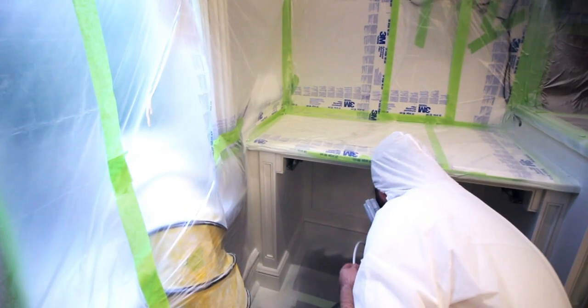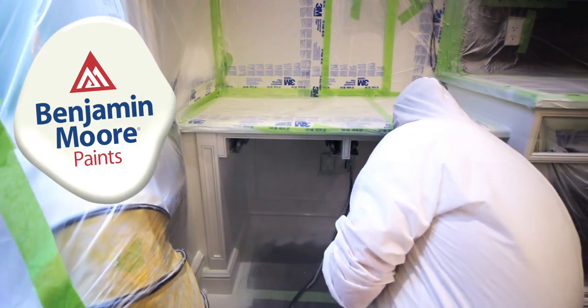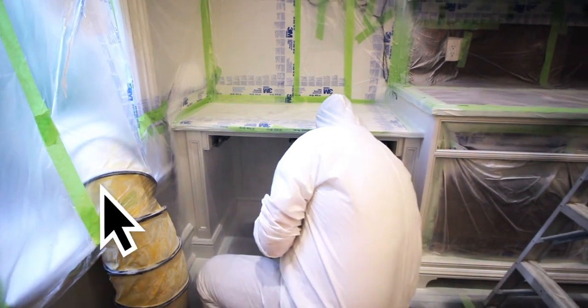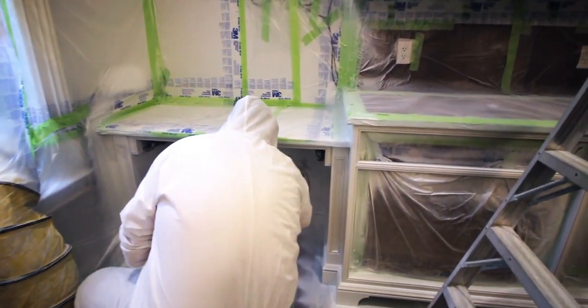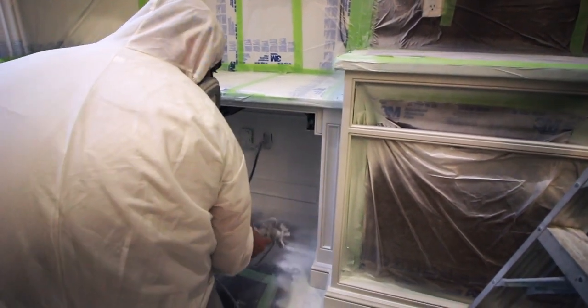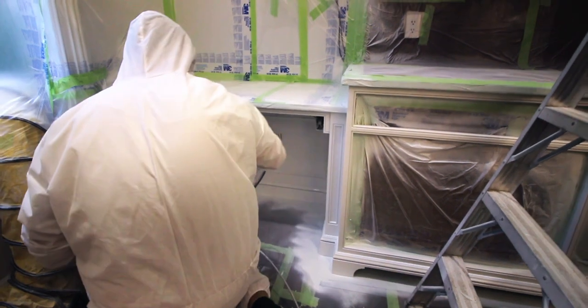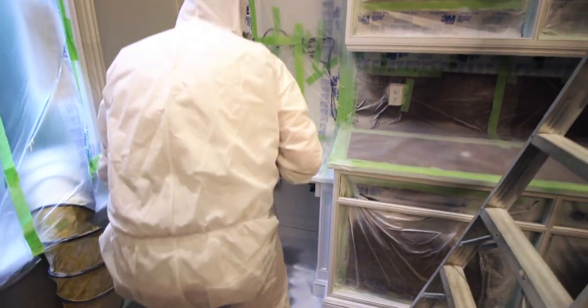As useful as all that information was, let's see it put into action by becoming a fly on the wall on one of Rad's recent projects. This is me here spraying the carcass on the job site. We're spraying in Simply White. To the left you can see the ventilation pipe going out the window — we're ventilating the area, creating a negative draft. Here I'm spraying underneath the office area in the kitchen, which has a built-in little office desk.